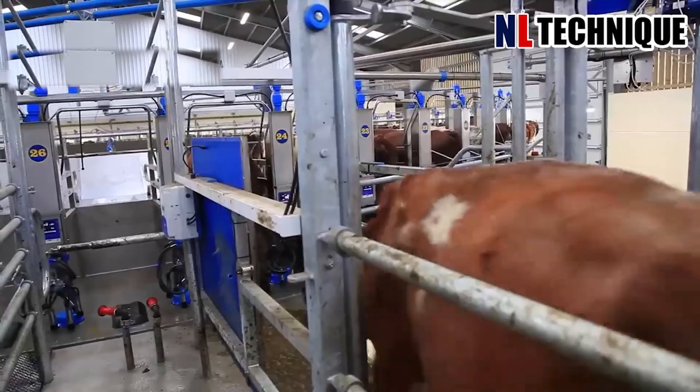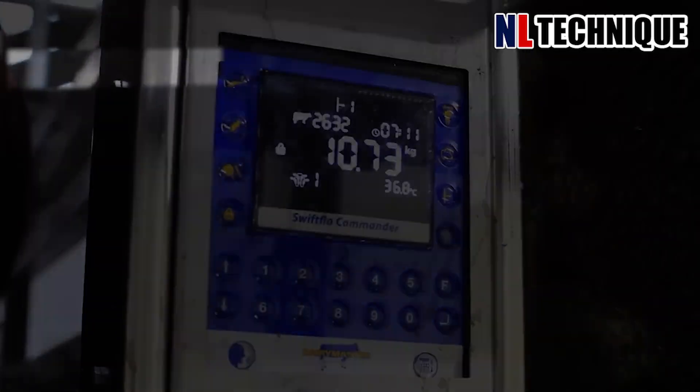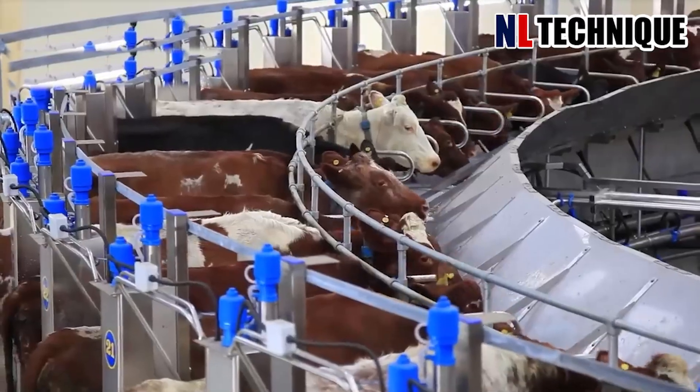Forget the traditional fields. People have invested in more modern architecture to grow crops, providing a healthier environment to produce the best quality yield.